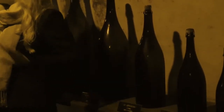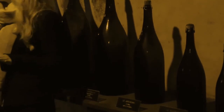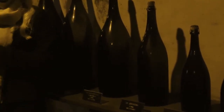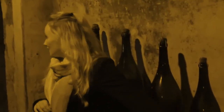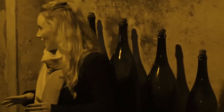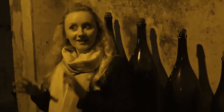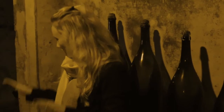Just here we have the Magnum. It has been scientifically proven to give you the best tasting champagne due to the shape, size and dimensions of the bottle. So should you need an excuse to buy a little bit more champagne, you can now have one.